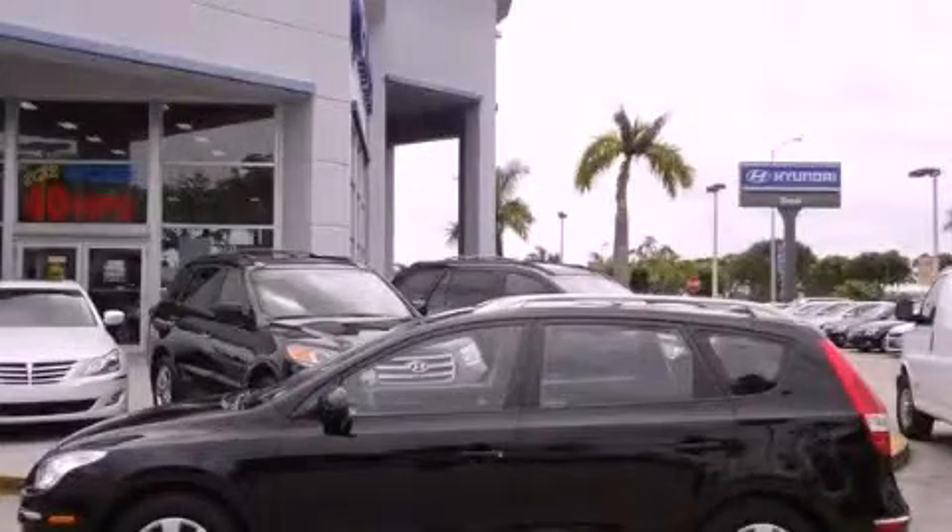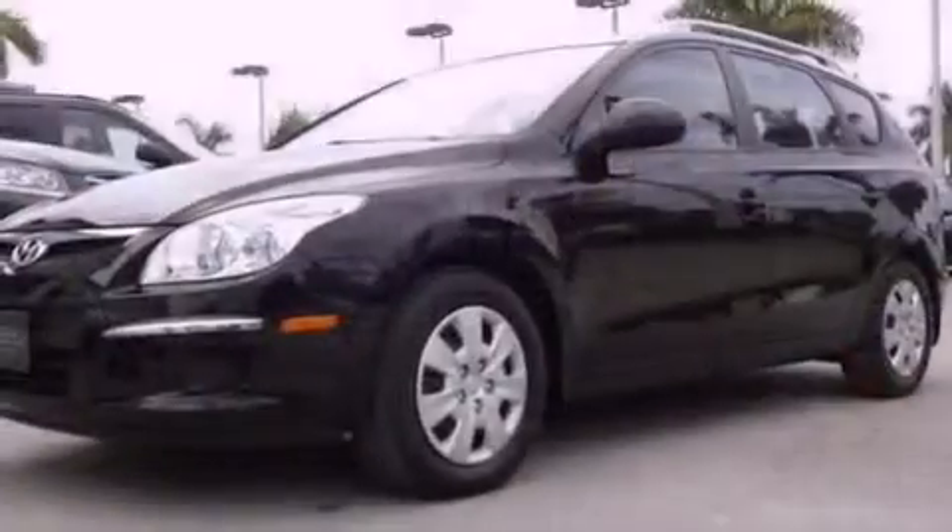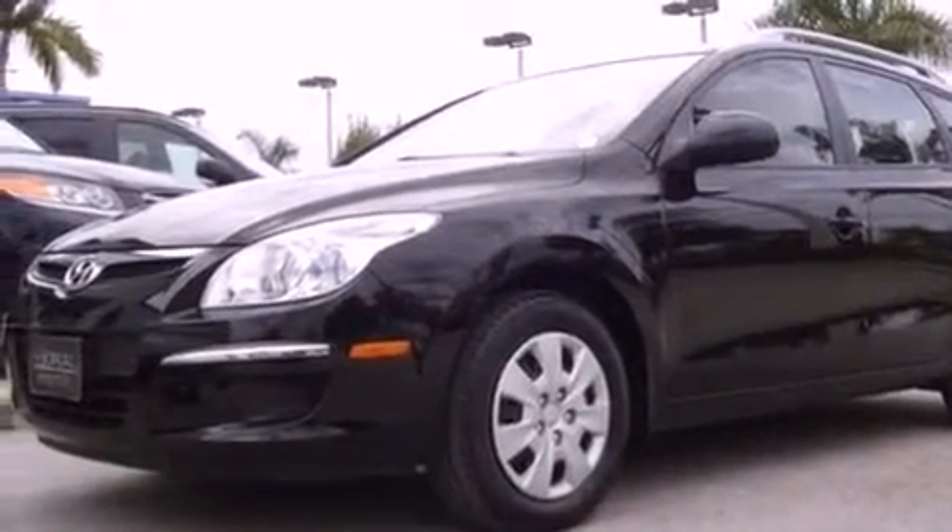This is a certified pre-owned 2011 Hyundai Elantra. It has a four-cylinder engine and an automatic transmission.